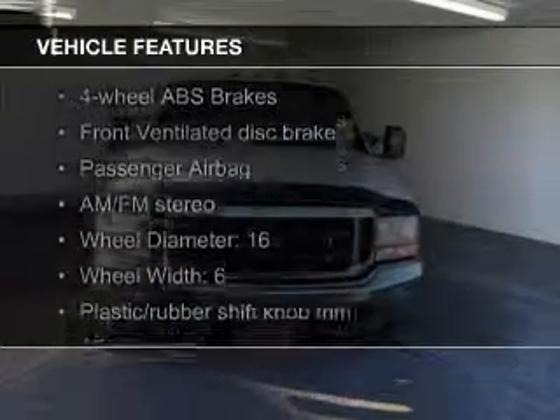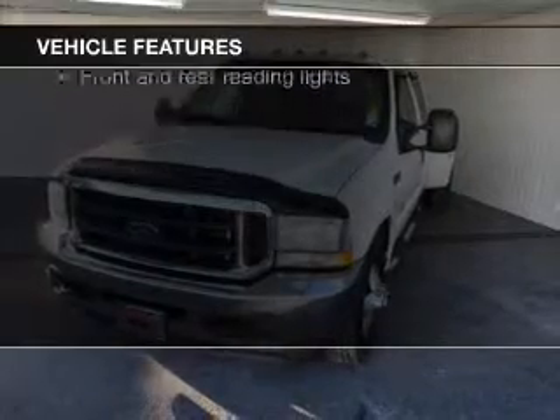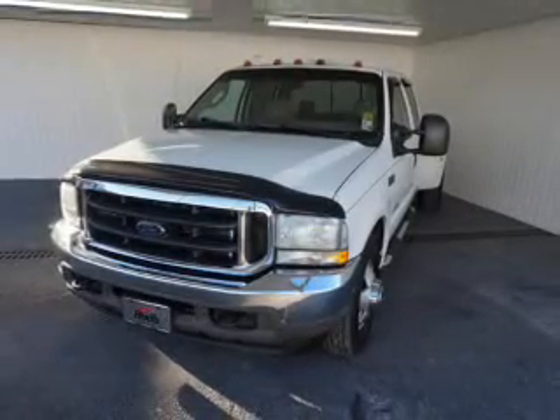The features include aluminum rims, cruise control, air conditioning, power door locks, power windows, and power steering.